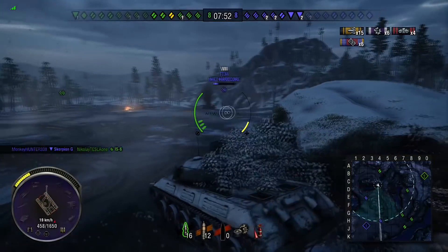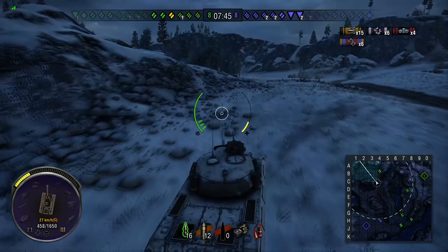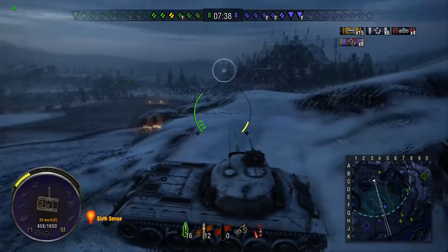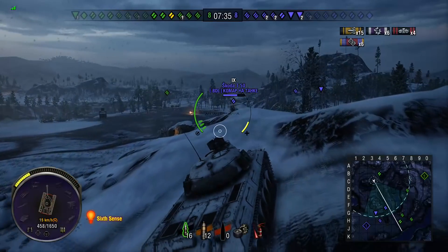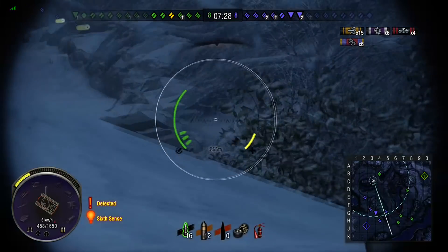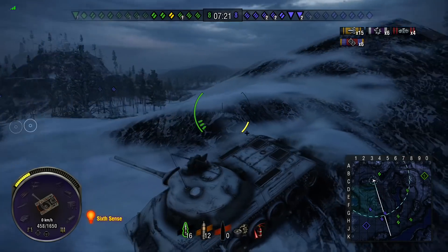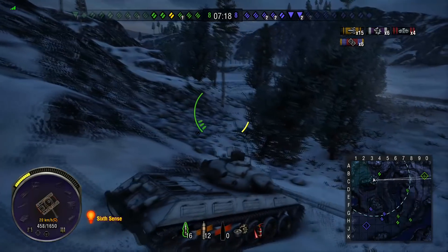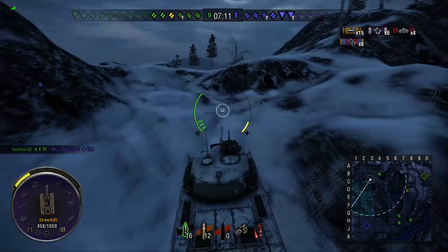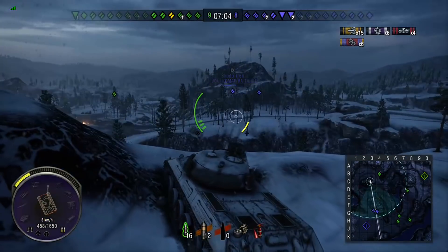He can now go after the E75 but can't finish off the enemy Skoda T50 with his current clip, so he tries a new angle of attack. He's spotted at this point due to the Skoda moving away, but if the Skoda isn't focusing on Jokers' location, he should be able to crest the ridge and get some shells in. He has another T32 to engage, but the Skoda appears to have gotten away. Jokers switches attention to the E75, who is a one-shot for him - securing that kill could open up another route into the enemy base.